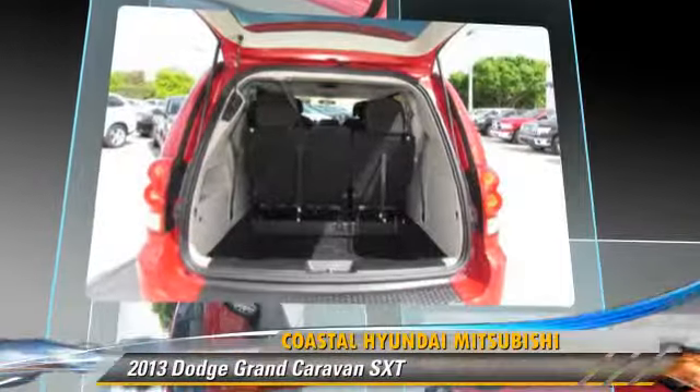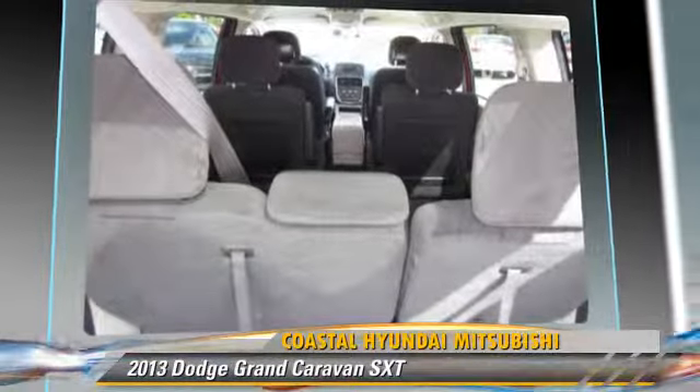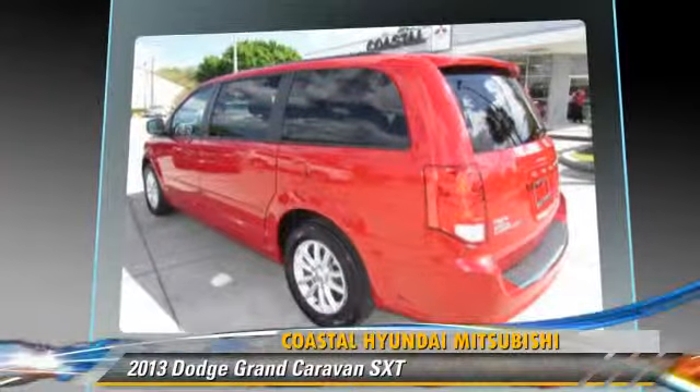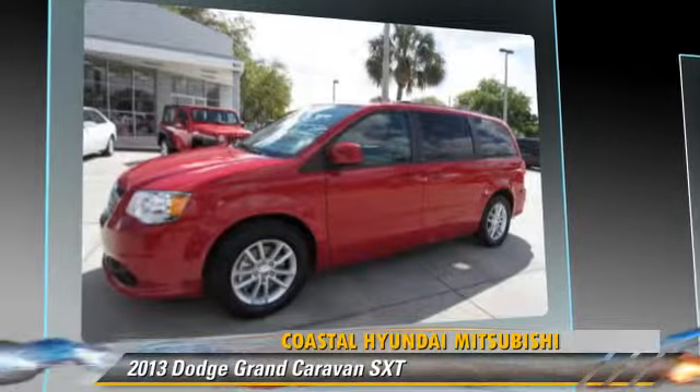This Dodge features cruise control, powered door locks, and tilt wheel. Safety features include side airbags, traction control, and ABS.